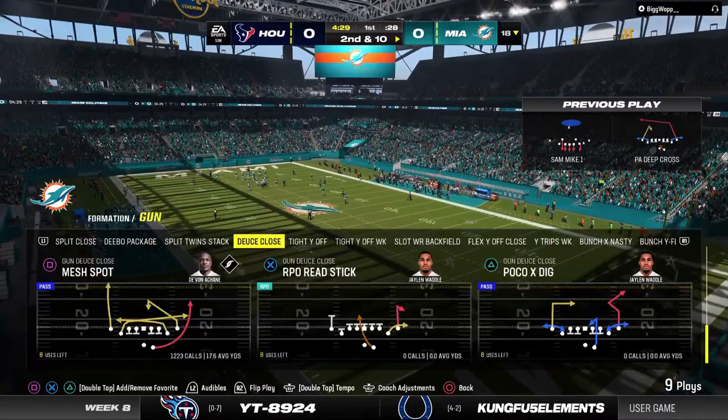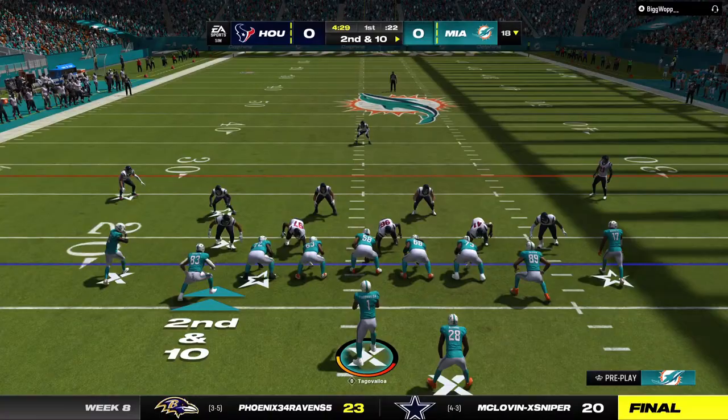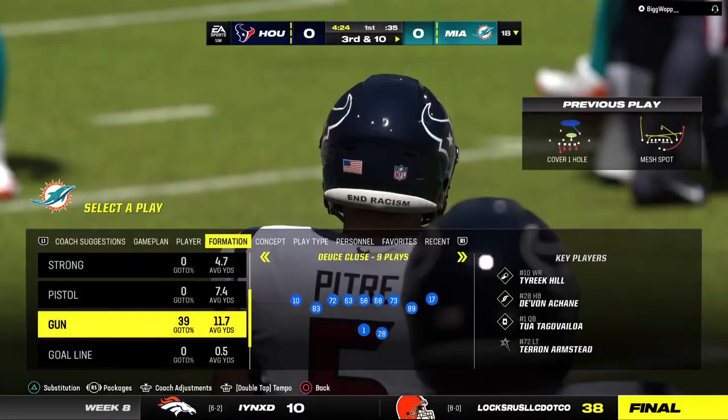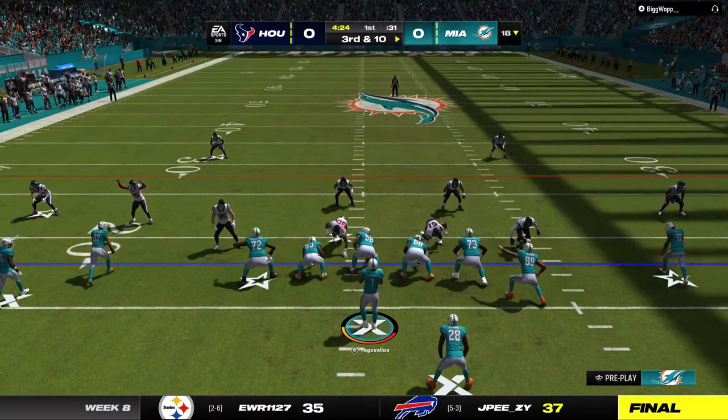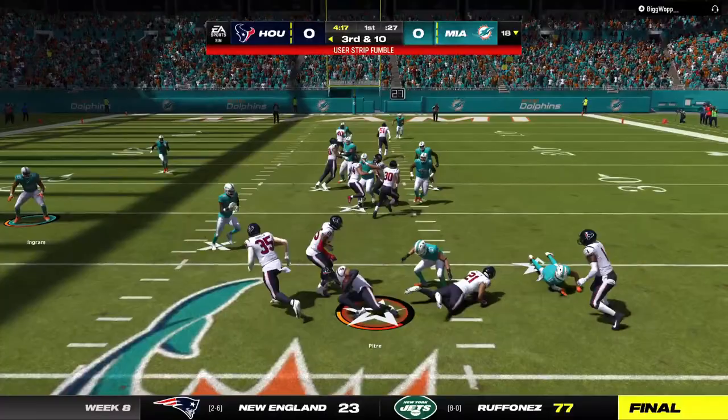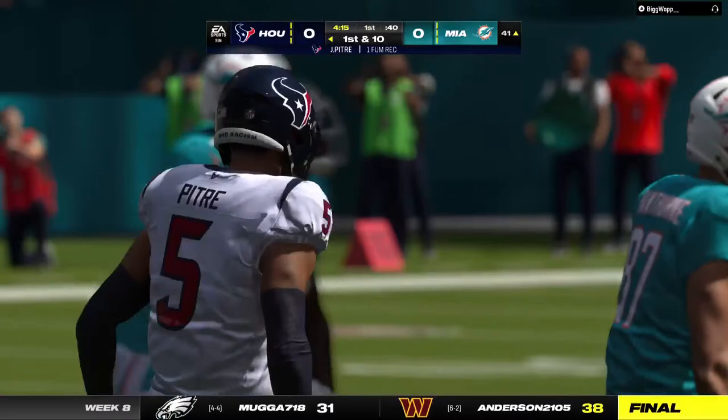Here's second and 10. Now Tua, escaping the pressure right — he had a man open, but overshot him, incomplete. Someone lost that running back downfield; he had acres of space but the ball was overthrown. Throwing to Tua on third down — and now look at this, a fumble! The Texans scoop it and will start with great field position at the 41-yard line.